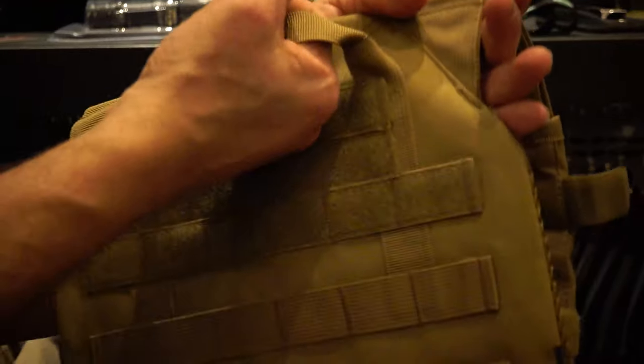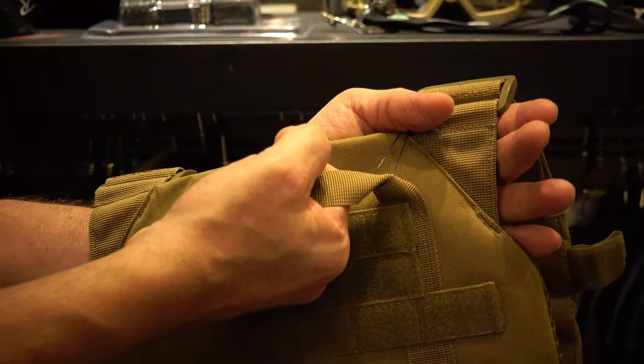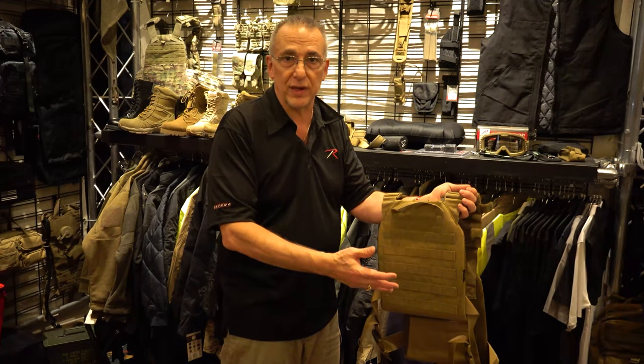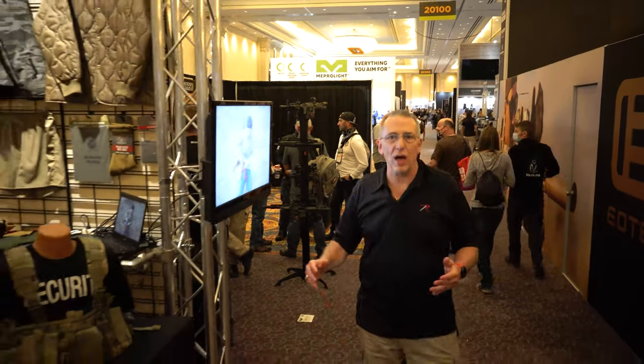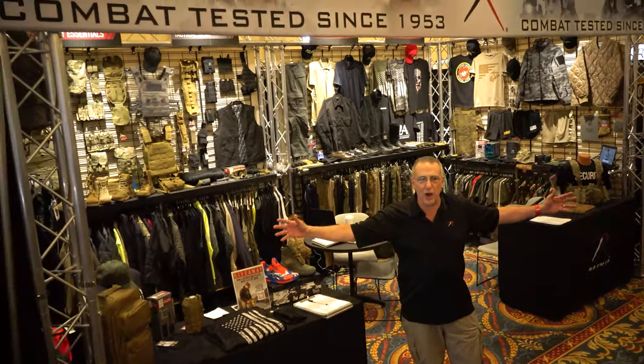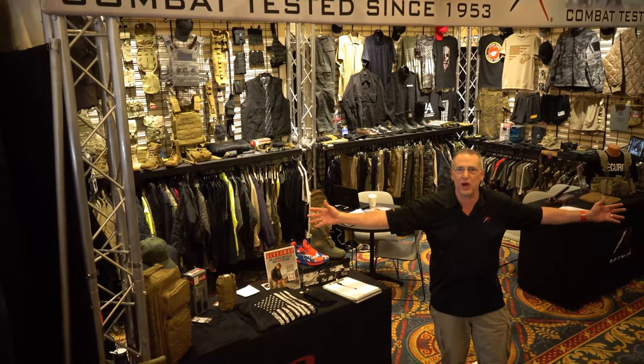The vest also has a drag handle in the back, and like all our standard plate carrier vests, fits medium and large SAPI and NIJ SAPI plates up to 10 inches by 13 inches. Check out Rothko at www.rothko.com for our latest gear and top-selling items, as well as our links to our Facebook, Instagram, and TikTok feeds. Thanks for checking out Rothko at the 2022 SHOT Show.